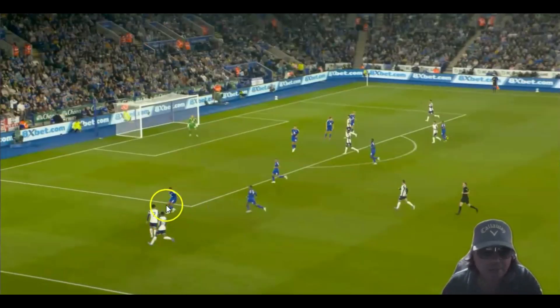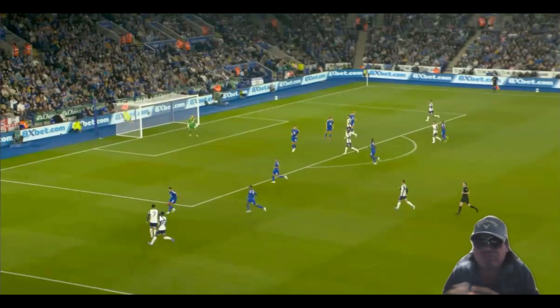You can see the overlap starting to happen, but there's still no pressure on the ball. Son's under no issue here at all — does he want to go past the player? He's got all the time in the world to think about what he's doing. But as you can see, this is starting to unfold.